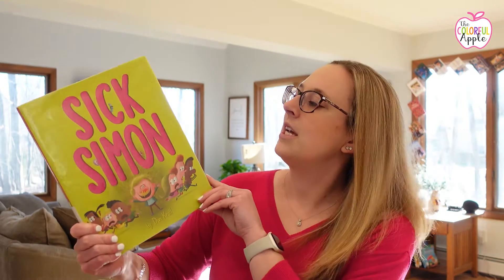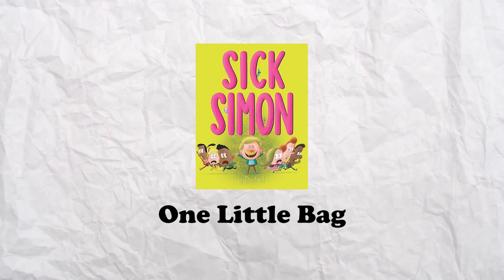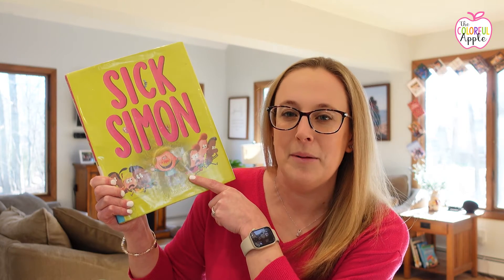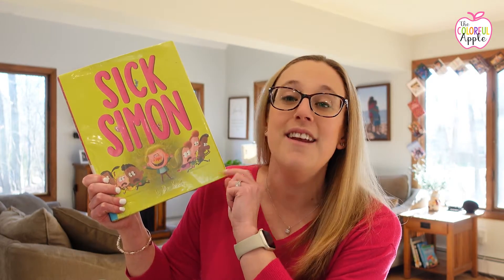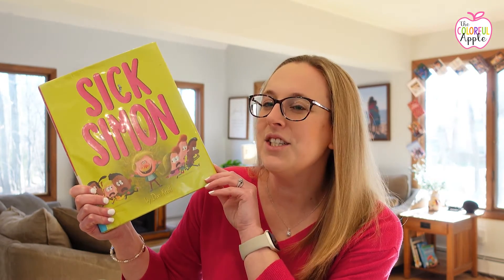This next one is one of my favorites and I have a lesson to go along with it. It's called Sick Simon. Your students might love him — he's kind of this gross little guy on the cover. It's cold and flu season, and Simon is learning what to do and not to do to keep those germs from spreading. When he has a cold, he's coughing without covering his mouth, sneezing and touching everything, not washing his hands. So everyone starts to call him Sick Simon. Can he learn to change his ways? You'll have to read the book with your students to find out.